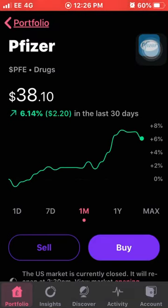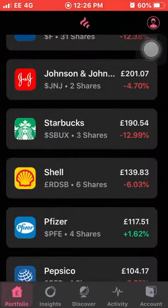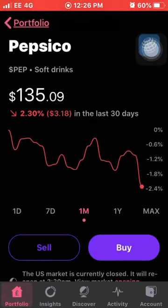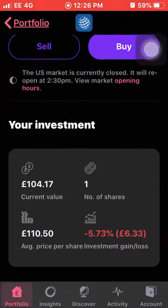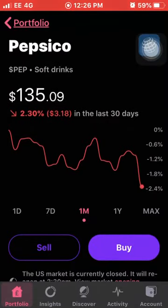Next on the list we have Pfizer, who are performing quite well this month, up 6%. I own four shares with an average cost of £28.91 and I'm up 1.62%. Next up we have PepsiCo, down 2.3% this month. I own just one share of PepsiCo with an average cost of £110.50 and I'm down 5.73% in total.